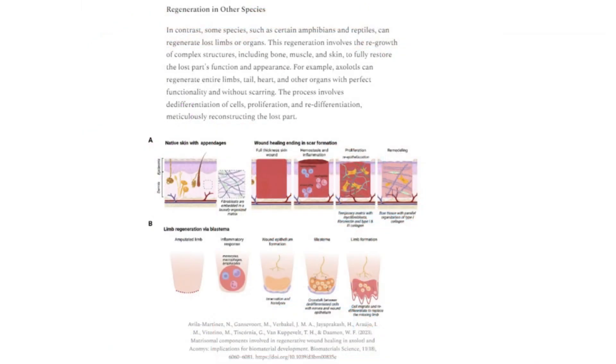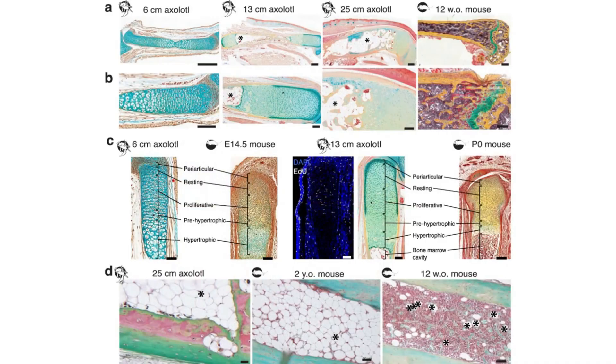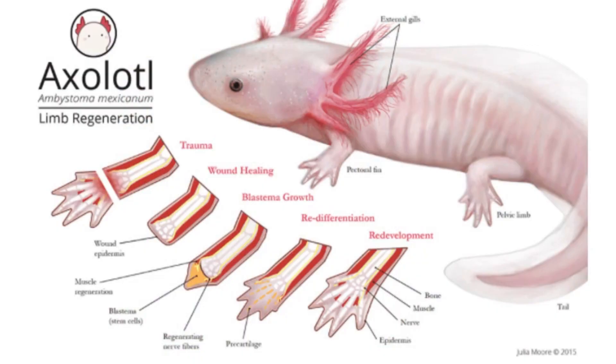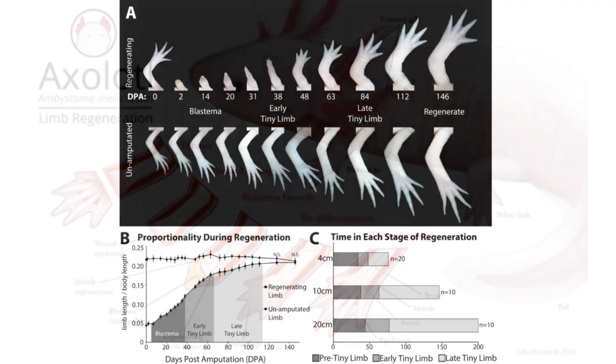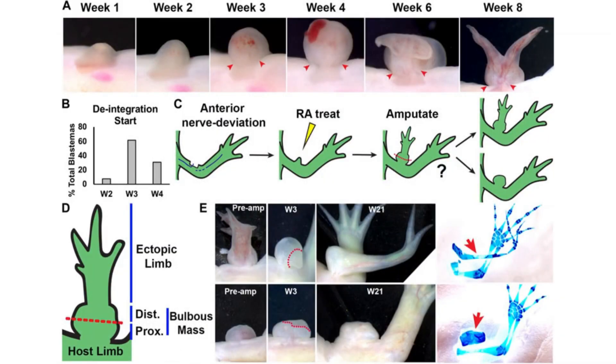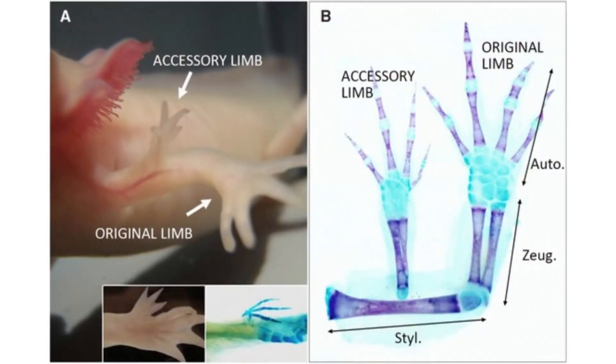In contrast, some species such as certain amphibians and reptiles can regenerate lost limbs or organs. This regeneration involves the regrowth of complex structures, including bone, muscle, and skin, to fully restore the lost part's function and appearance. For example, axolotls can regenerate entire limbs, tail, heart, and other organs with perfect functionality and without scarring. The process involves de-differentiation of cells, proliferation, and re-differentiation, meticulously reconstructing the lost part.